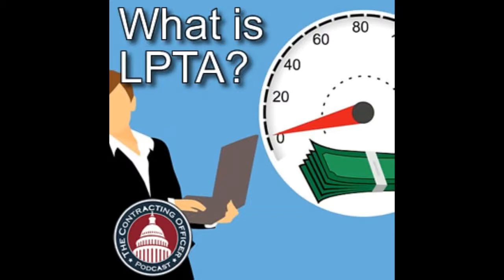On the other end of that continuum is low price, technically acceptable, where you snap a line. If it can do these things, it's technically acceptable, and whichever one can do those things and has the lowest price is the one you select. In between those two extremes is a sea of opportunity — you can have certain elements that are LPTA and certain parts that are traded off. But those are the two extremes.